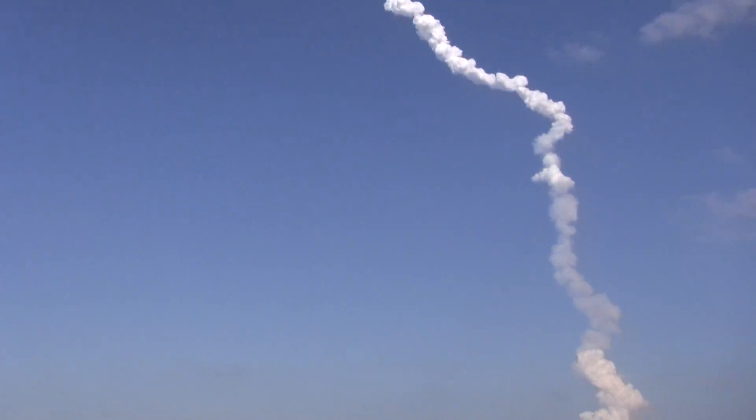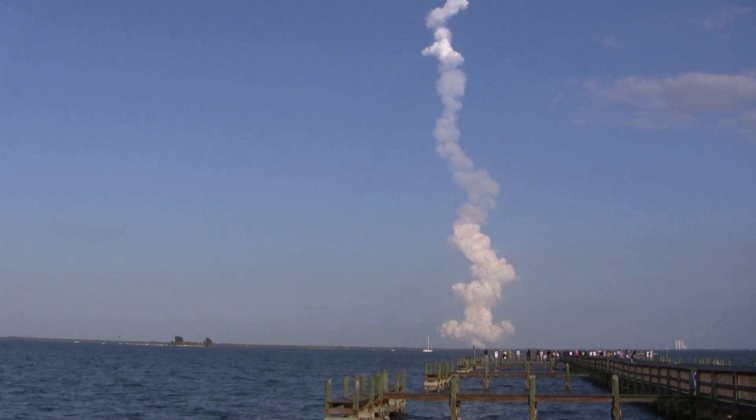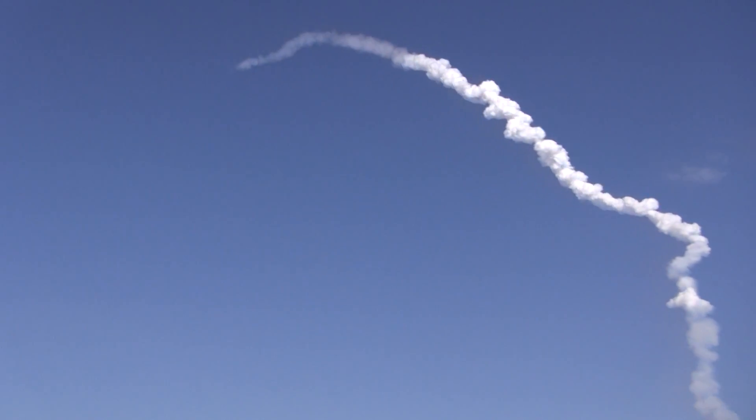2 minutes 25 seconds into the flight. Discovery traveling 3,189 miles an hour, its altitude 37 miles, downrange from the Kennedy Space Center 53 miles. Discovery now getting a boost into orbit from its twin orbital maneuvering system engines on either side of the shuttle's tail. These two engines will burn for 2 minutes and 32 seconds.